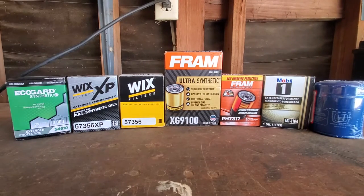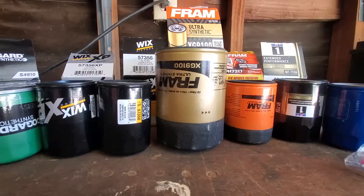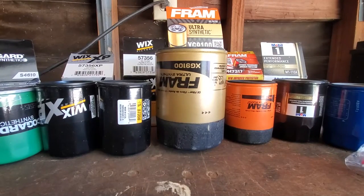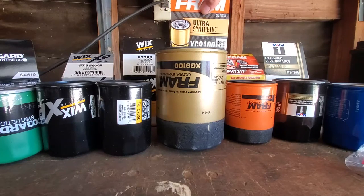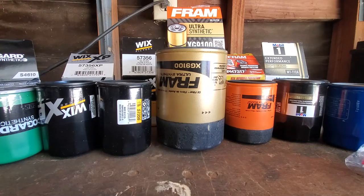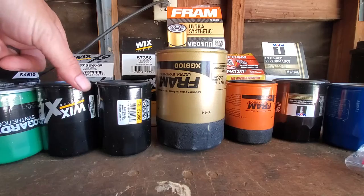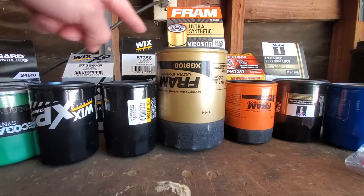With all the talking out of the way, I want to unbox all these filters and then cut them all open to show you what's inside. Now that I have all the filters out of the boxes, I want to point out that I got two different Frams and two different Wix filters. The differences are the lower-end cheaper stock filter and then the higher end, which in the Fram line they call 'XG' on their part number. On the Wix it's the same part number with an 'XP' — that's their higher-end filter.